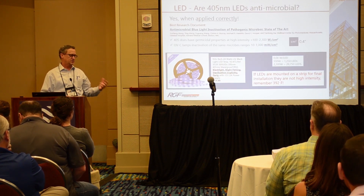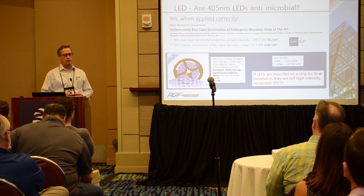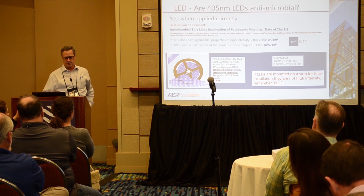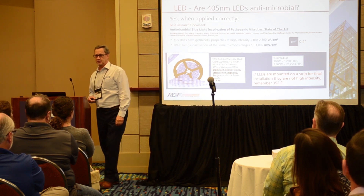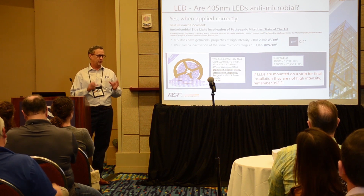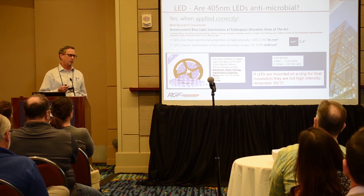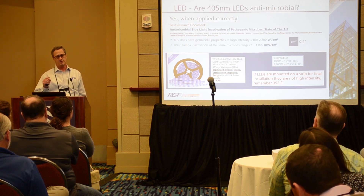One thing you didn't see on that graph was 405 nanometers on the end. Are 405 nanometer LEDs microbicidal? Yes, if they are applied correctly. It's really important that you pay attention to the units when you read the studies. The study we're referencing was put out by Harvard Medical School — a 56-page compilation of 30 years of studies on blue light UV at 405 nanometers. What you see is that if you really want a broadband kill or effectiveness, you need 100 to 2,000-plus watts of energy.